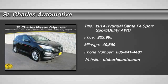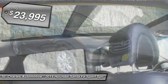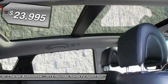The 2014 Hyundai Santa Fe. Style, quality, performance, value. Need we say more? And is priced below $25,000.